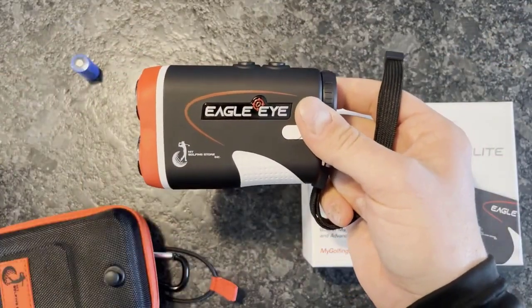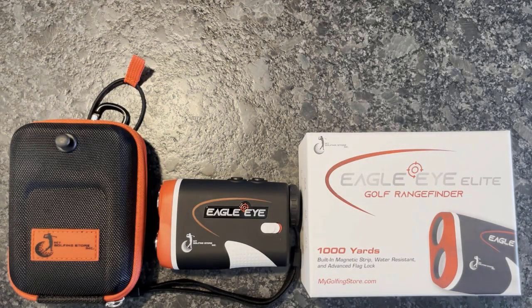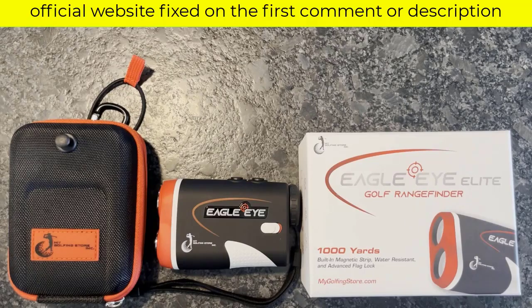60-Day Money-Back Guarantee — your order is safe and secure with a 60-day, no-questions-asked money-back guarantee, as well as a 1-year warranty. So if you don't love your rangefinder, send it back for a full refund, no questions asked.